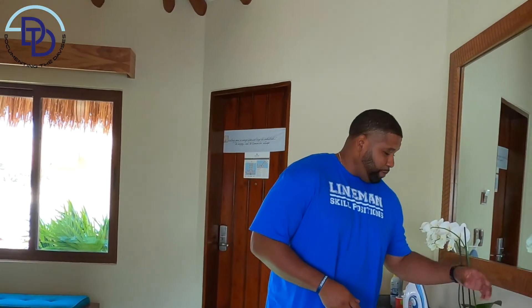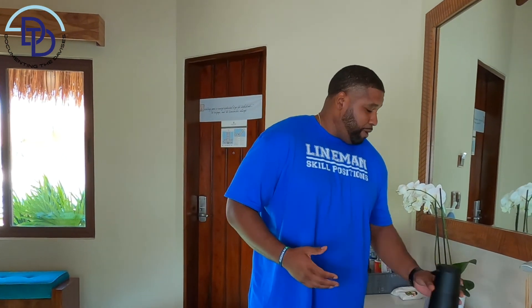Another pro tip is they actually have a Bluetooth speaker for you. I still brought my own Bluetooth speaker because I didn't see this feature in any of the Palafito's videos I watched, but you do not need to bring one. You can take this with you, put it in the bathroom, take it outside on the patio, or even take it on your deck.